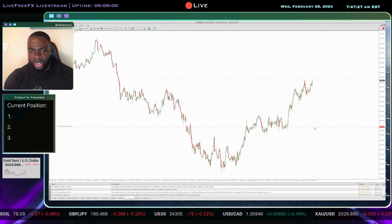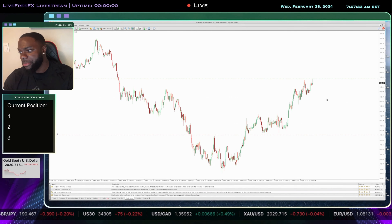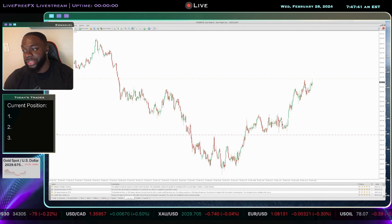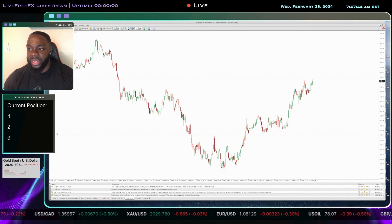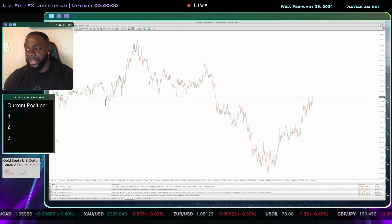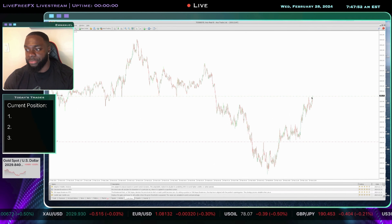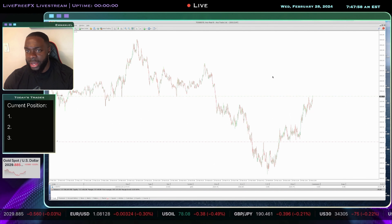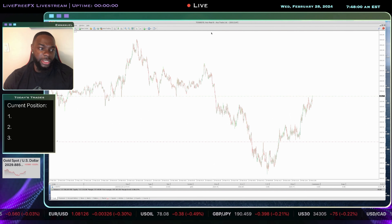I normally do about a 30-pip stop. I'm in on the one-minute time frame. We could see a push back down into this level — no doubt about that. But for me, I know that if the market wants to rally and push higher, I want to be in a position where I'm taking advantage of the move. So we're in the trade.